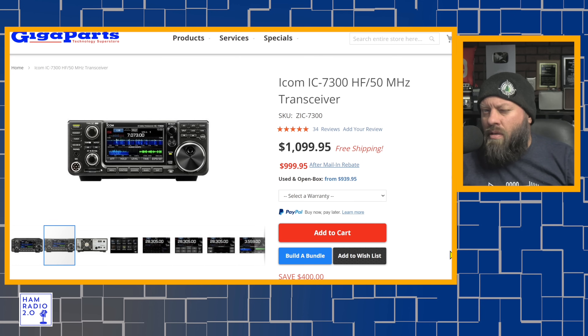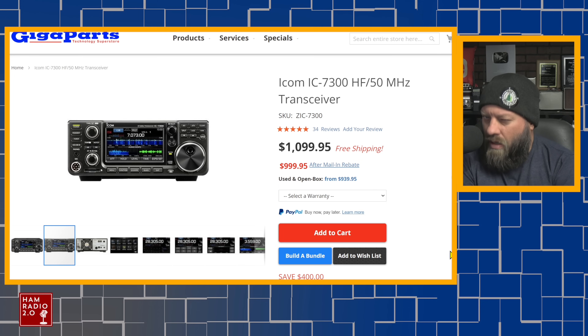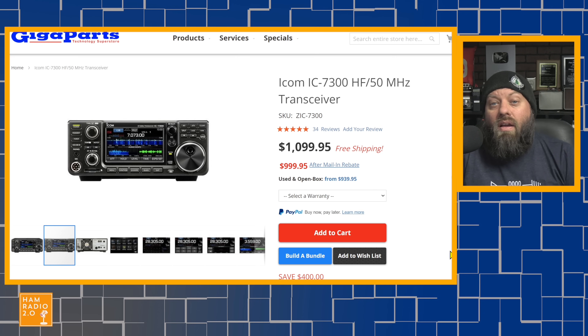The IC-7300 has a great waterfall, great display, built-in tuner, built-in sound card, 100 watts, and is plug-and-play for digital modes. Some people don't like the menu systems of Yaesu radios, and that's okay. Most ICOMs have kind of the same menu system — if that's what you're used to, the 7300 might be better for you. Most newer Yaesus also share the same menu system, so it depends on what you're used to. I think the ICOM menu system is a little bit easier to navigate.